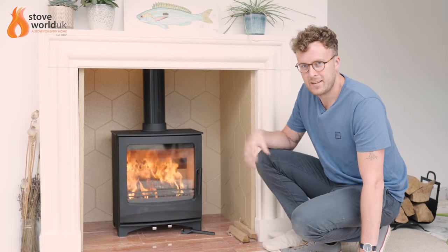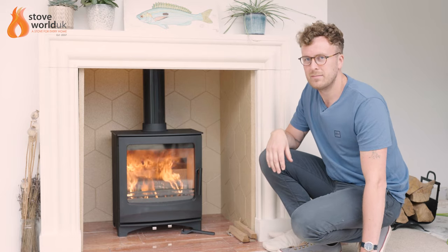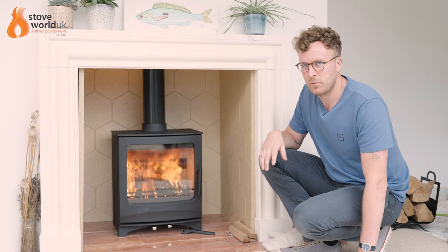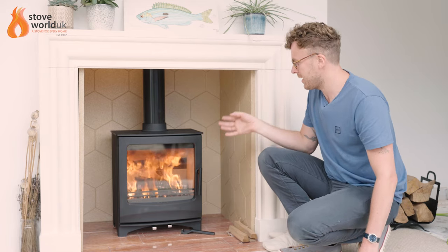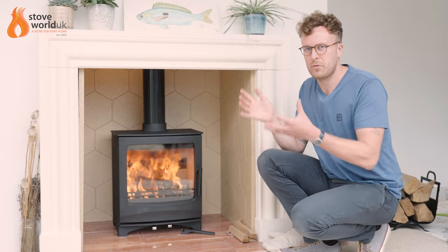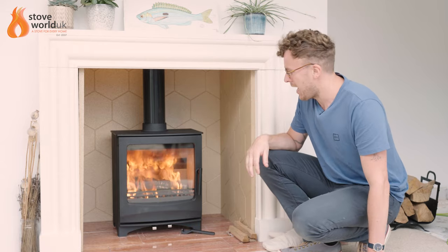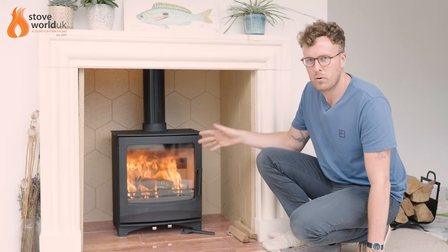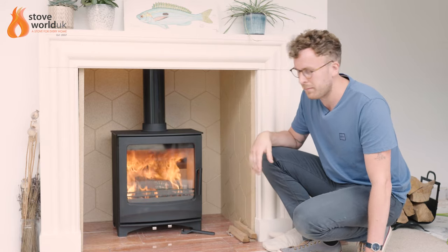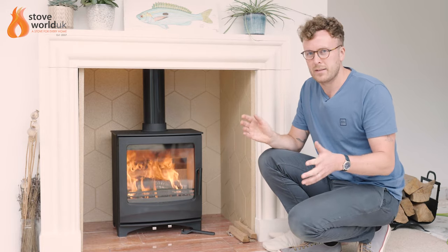Often the first thing to blame is the stove itself, because that's obviously what you can see and what's producing the smoke. But in pretty much every single case, it's not the stove at fault — it's the chimney, because the chimney is what makes the stove work. The chimney draws the smoke up and out, but if you're getting smoke pouring back into the room, it's generally because the chimney hasn't got the draw on it.